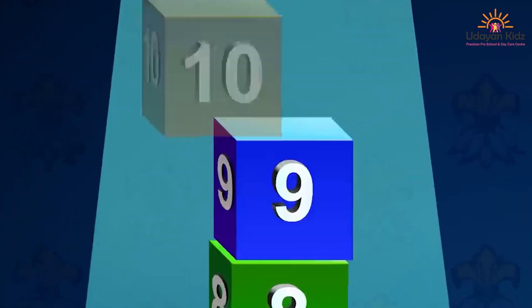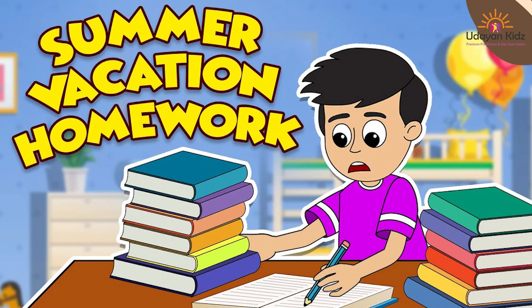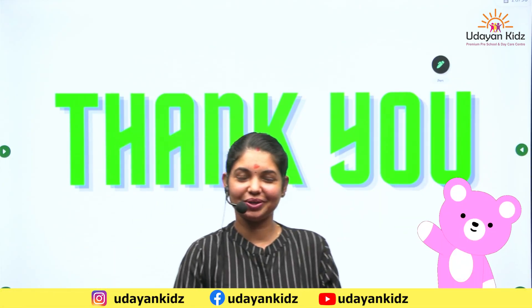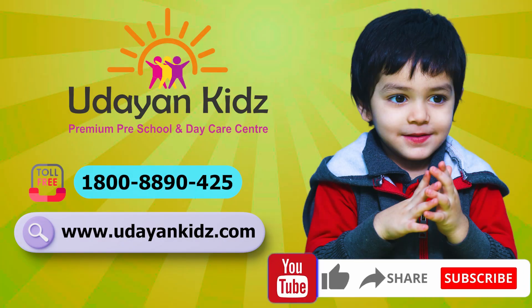Do it yourself. Now it is worksheet time. Kids, practice what you have learned. Parents can download the worksheet from the link provided in the description below. After completing the worksheet, mail it to edu@udayankids.com. Our academic team will review and return the check sheet to the same email ID. I hope you all are enjoying this video. See you next class. Bye bye, children. Let's make learning fun for everyone. Like, share and subscribe Udayan Kids.